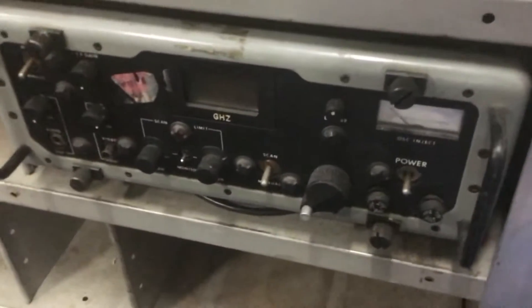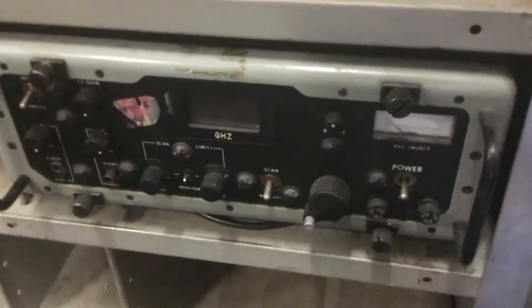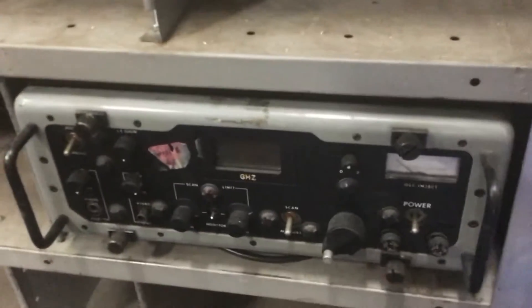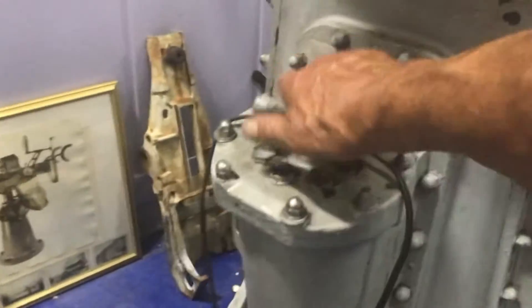This is part of a countermeasure system of a warship — modern technology, so I stuck it here. That's an old computer of a warship, or never made it to a warship — it was on its original palette.